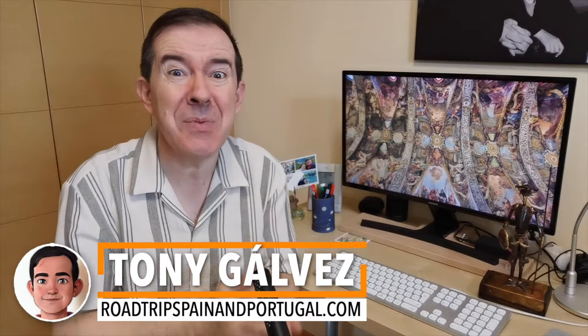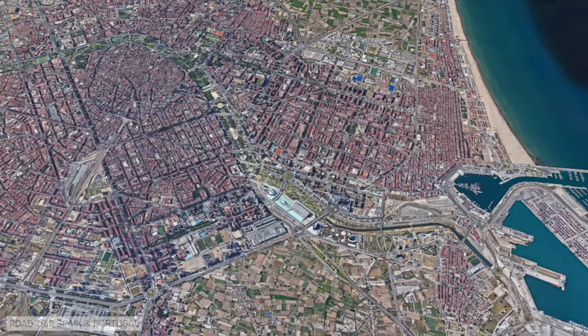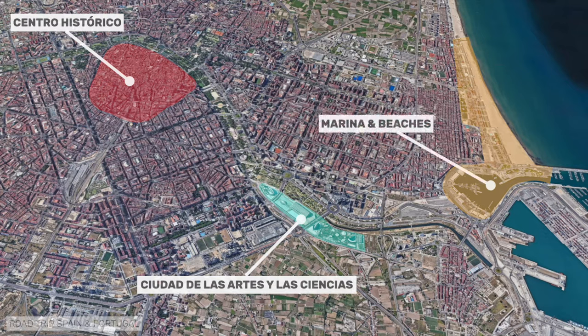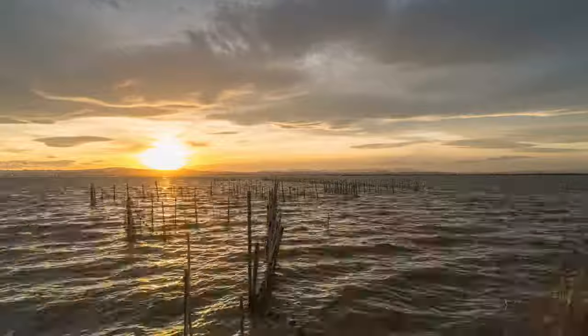Hola, que tal? I am Toni Galvet from Roadtrip Spain and Portugal, where we help you plan the perfect trip with practical information and insider tips. In this video we are going to explore three specific parts of Valencia: the first is the historic center, rounded in shape. The second is the location of the Ciudad de las Artes y las Ciencias, the ultra-modern City of Arts and Sciences complex. And finally we will pay a quick visit to the Valencia marina and the beaches, with a bonus tip for those who have dedicated enough time to Valencia.